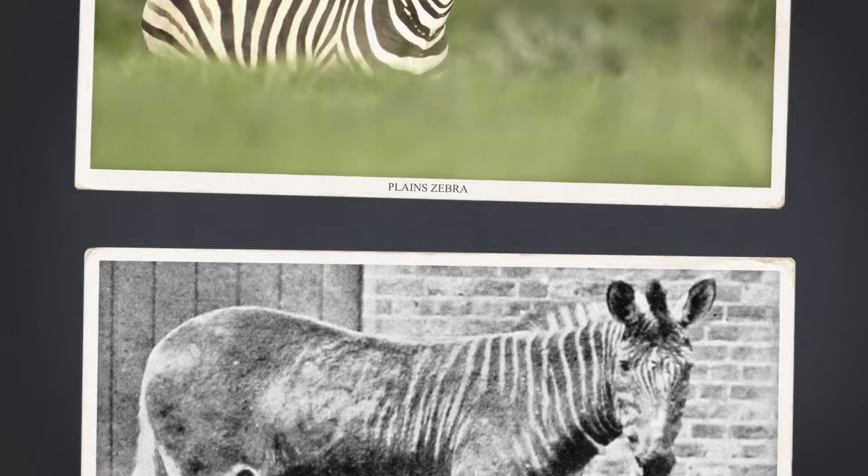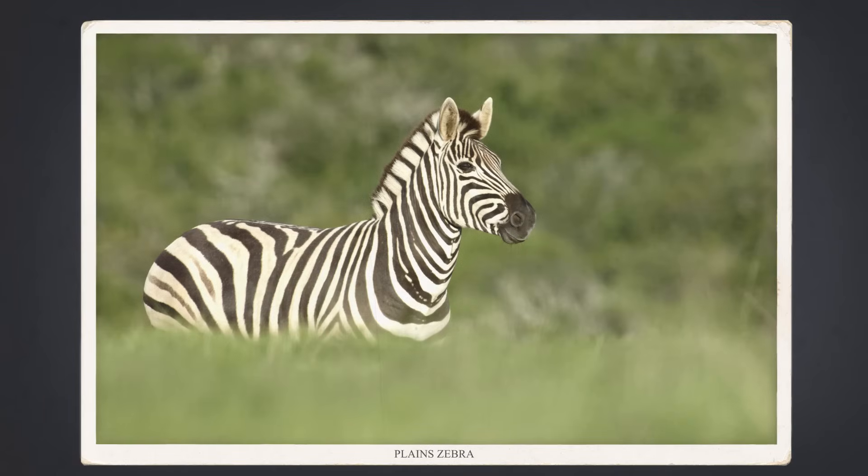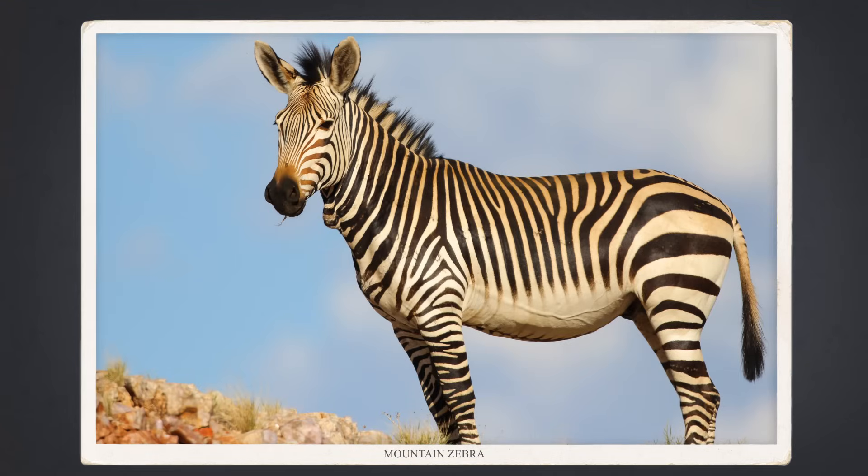The researchers used the size of differences in the DNA sequence to determine when the quagga, which is now known to be a subspecies of plain zebra, diverged from another species, the mountain zebra. That split happened about three to four million years ago, it turns out.